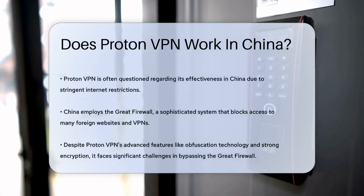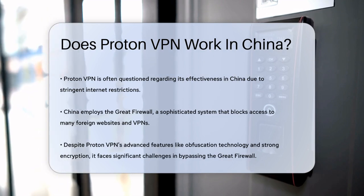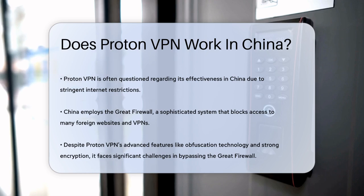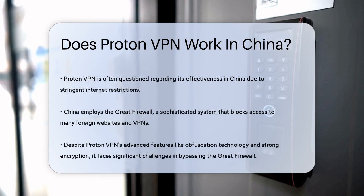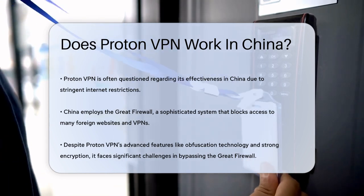China has a sophisticated firewall known as the Great Firewall, which restricts access to many foreign websites and blocks VPNs. ProtonVPN, despite its robust features like obfuscation technology and advanced encryption, faces significant challenges in bypassing this firewall.